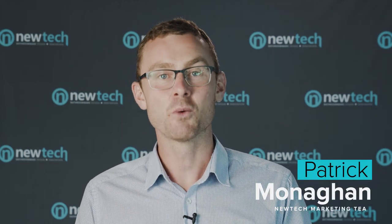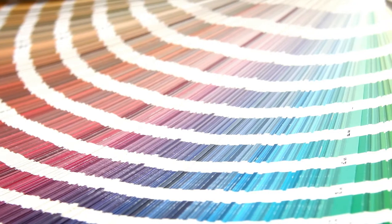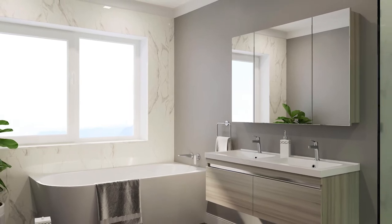Welcome everyone. Today we're going somewhere over the rainbow as I help you navigate past a million colored swatches to a color scheme that is perfect for your bathroom.